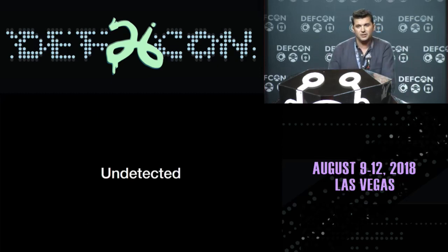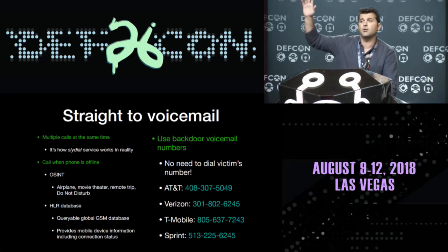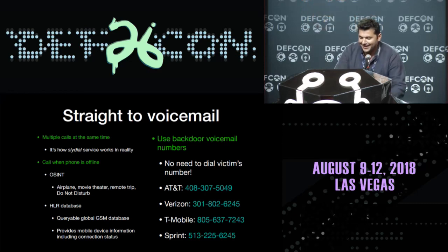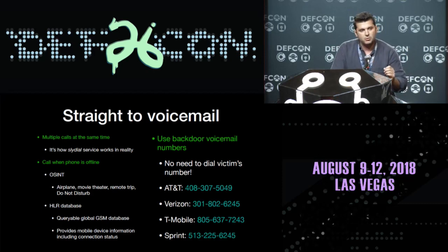But the most important thing is detection. If I, as an attacker, want to interact with your voicemail, I need to call you — because if you don't pick up, then I can interact with your voicemail. So I need to detect when your phone is offline. I tried doing several calls simultaneously to flood the line, which works and goes straight to voicemail — it's actually similar to SlyDialWars, a service for scammers and marketers. You can also use OSINT techniques to find out when someone's phone is offline; everyone likes to tweet when they get on a plane. There's also the Home Location Register, a database you can query for a fee that tells you if a phone is connected to a tower — but it's not very reliable or real-time.